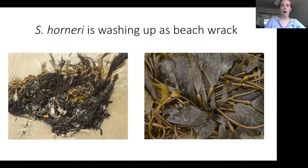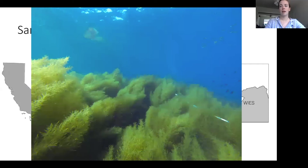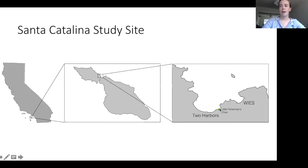Currently, Sargassum horneri is washing up along the coast as beach wrack — often mixed in with kelp, but in some places it's the dominant wrack on the beach. I did this work in California, specifically on Catalina. Intertidal and subtidal communities in Southern California have been subject to multiple invasions — at least 13 algal species — and provide a model system for assessing their causes, mechanisms, and impacts. Catalina is a great place to study it because it's been particularly impacted by Sargassum horneri; in some locations it has become the primary placeholder and can form dense monocultures. I conducted my experiment on the leeward side of the island at Two Harbors in Little Fisherman's Cove.